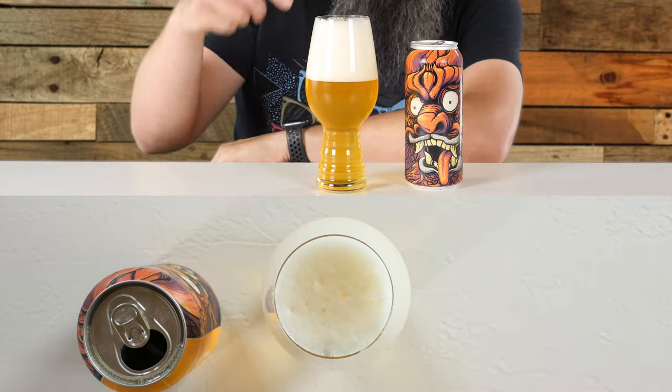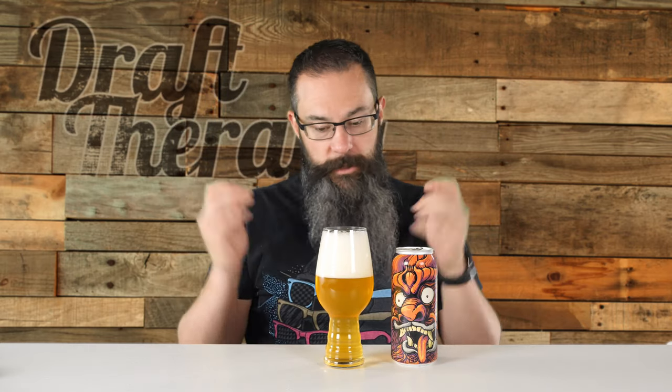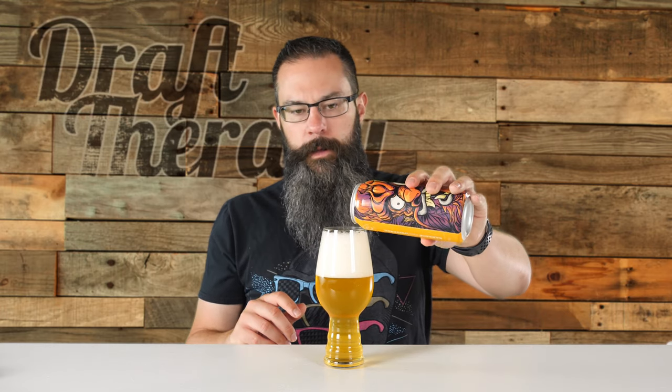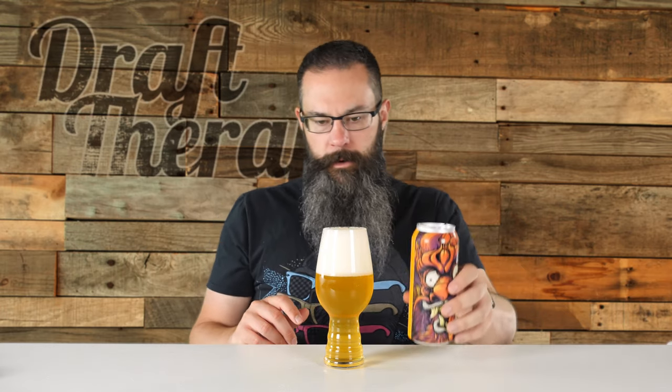I'm going to hold it up to the light and maybe fill a little bit more. Holding this up, it's not totally transparent — it does have a bit of a haziness to it. I can see my fingers, I can see shadows, I can almost see detail like fingernails through it, but I can't quite make that out. There's a lot of nice carbonation streaming up from the bottom. Just a beautiful looking beer — really nice, bright, golden yellow. I'm going to pour a little bit more in there.